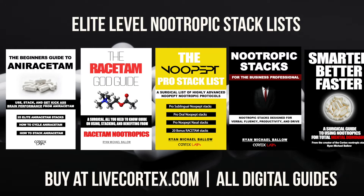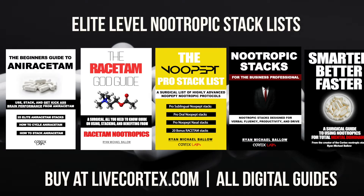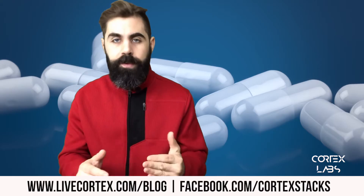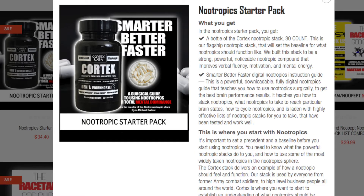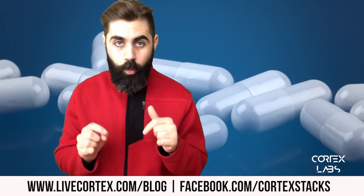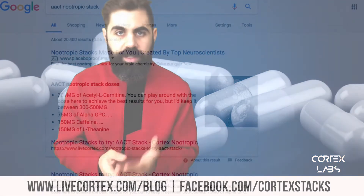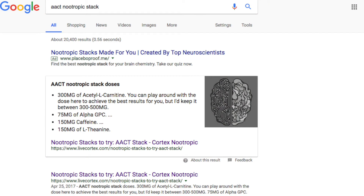If you want access to the most powerful nootropic stacks on the planet, we've got five digital guides with stacks in various variations. The most popular right now is the Beginner's Guide to Aniracetam. If you're new to nootropics, we have a product specifically for you called the Nootropic Starter Pack — a bottle of Cortex plus a digital guide called Smarter Better Faster. 20% off the guides and Cortex right now.